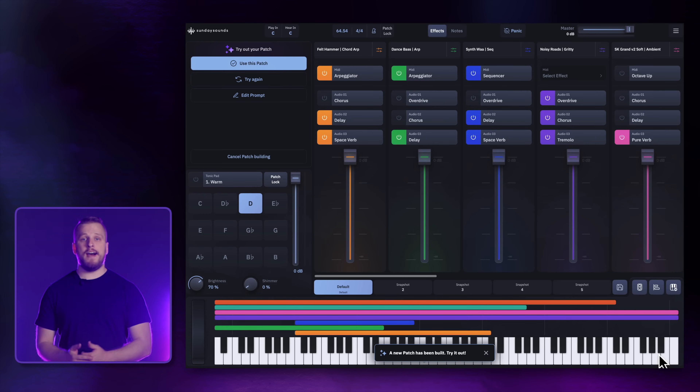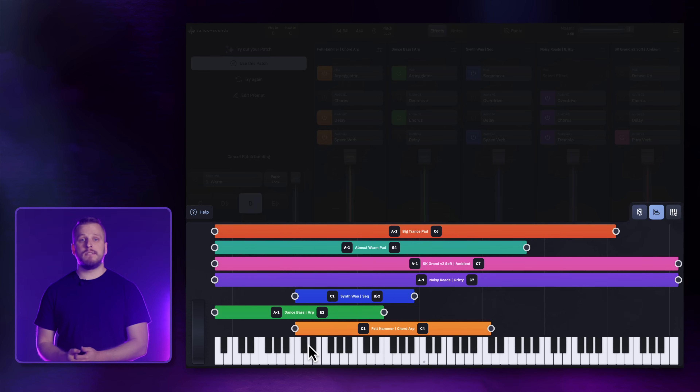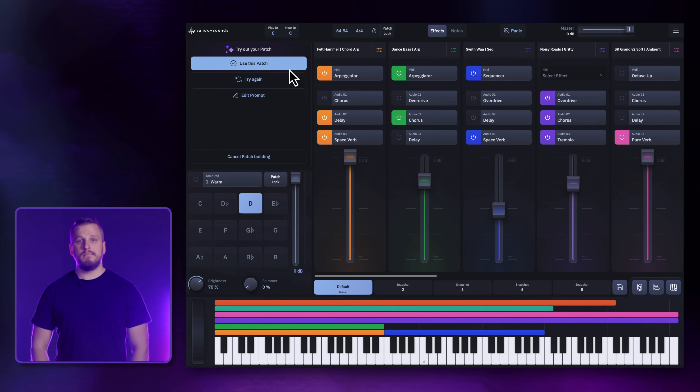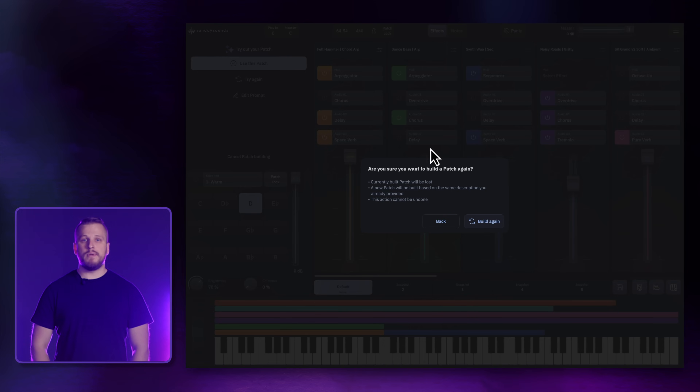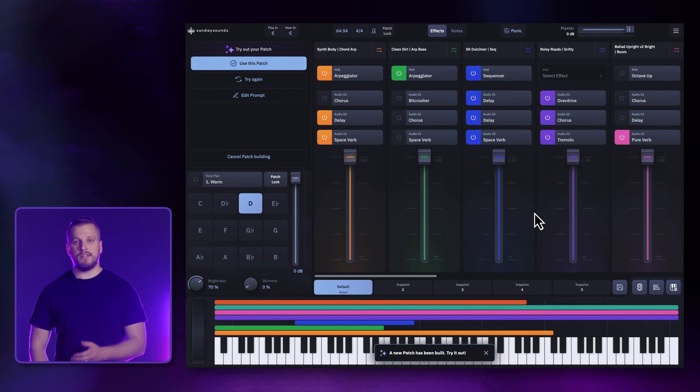Behind the scenes, we're using AI to understand the core ideas behind what you're describing, along with our knowledge of the sounds in Sunday Keys and how worship music works, to give you a great patch as a result. In just a few seconds, Patch Builder outputs a patch ready for you to try. If you like it, choose Use This Patch to add it straight to your setlist. You can also tweak the patch to adjust effects, layer ranges, or even swap out sounds in this view. And if you're not happy with the result, tapping Try Again will repeat the AI-assisted generation process to give you another unique patch to try based on your description. You can also update the prompt itself to be more or less specific, or to mention things you realized are important after the initial patch was generated.